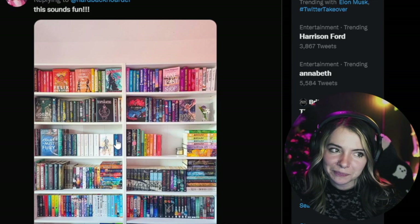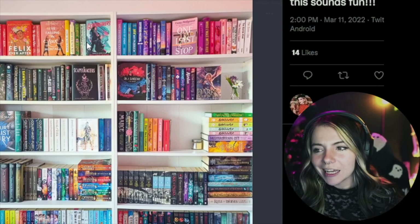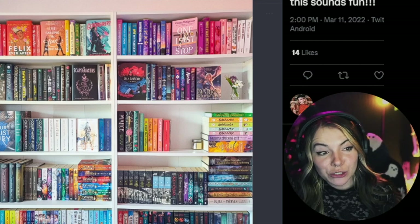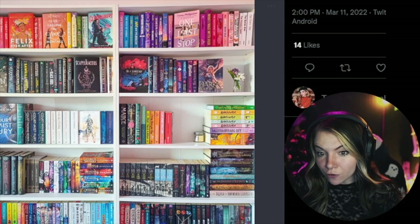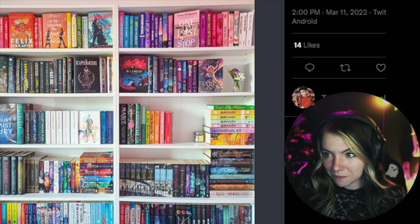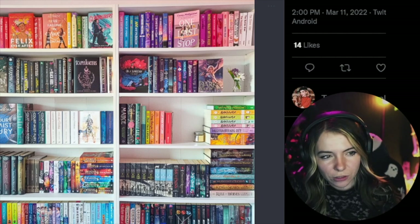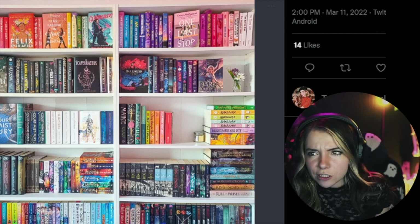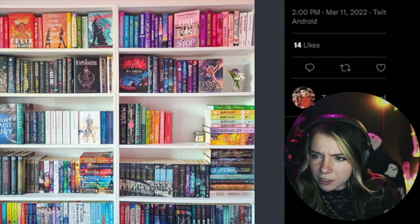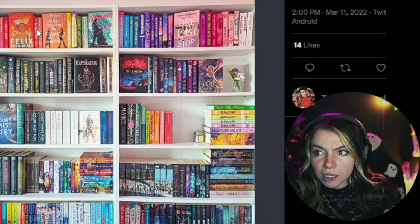I feel like I'm getting into what I was saying about shelves that look a lot the same, because if you told me this was a different shelf than one we looked at earlier, I wouldn't be certain. There's a little bit of color organization but it seems to only really be happening up top. The books that are displayed are beautiful though.